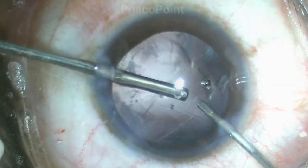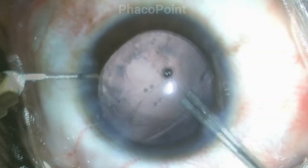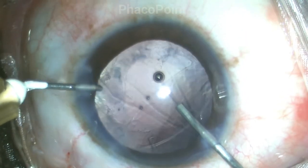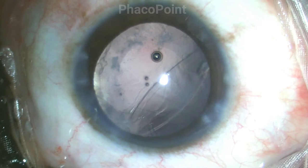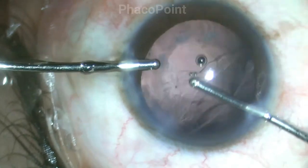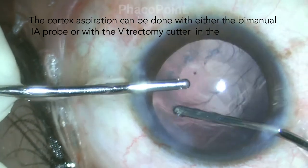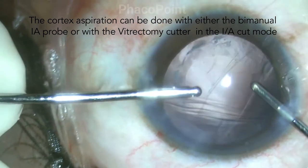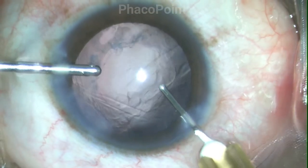Once the vitrectomy procedure is completed, I remove first the vitrector, perform a viscofluid exchange, and then the source of irrigation is removed. What signifies a successful anterior vitrectomy is an anterior chamber that is completely free of any vitreous strands. I then move to removing the very minimum amount of cortex with bimanual irrigation aspiration. I choose bimanual irrigation aspiration because I am sure of the completion of my vitrectomy; if I wasn't, I would use the vitrectomy cutter itself in eye cut mode to remove the cortex.